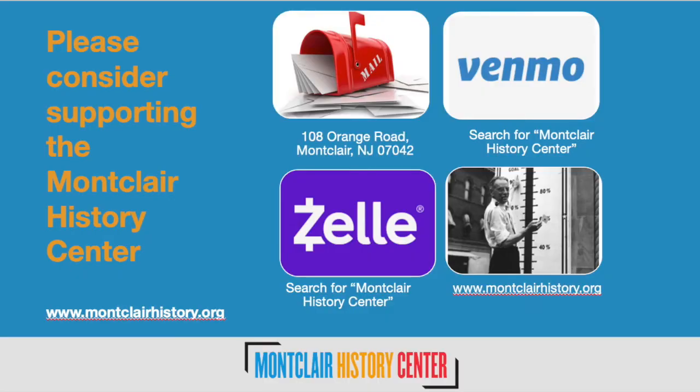We hope that you enjoy today's program. We've been offering these programs free of charge, but if you'd like to make a donation there are many ways: send a check to us at 108 Orange Road in Montclair 07042, on our website, via Venmo — just put in Montclair History Center — or via Zelle. If there's an opportunity to note that it's because of these History at Home programs, please do that. We love to know where donations are coming from.